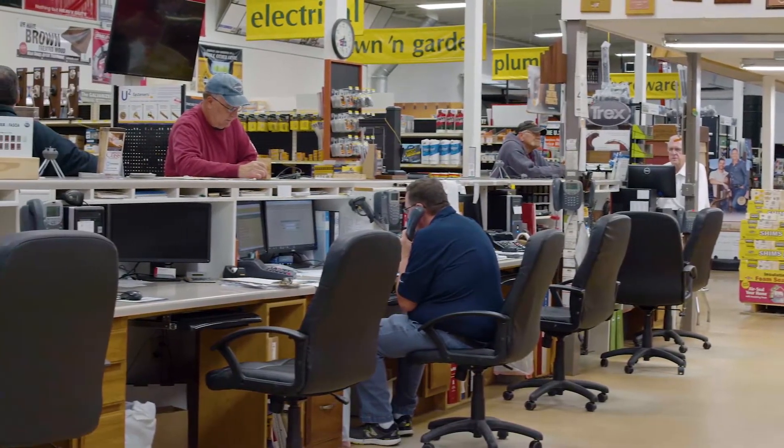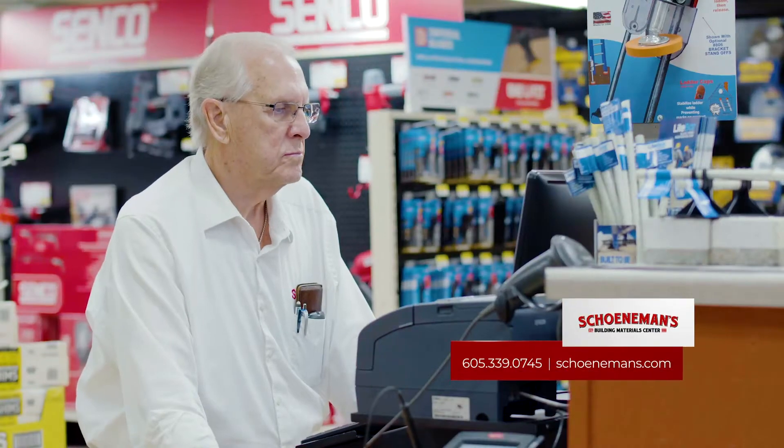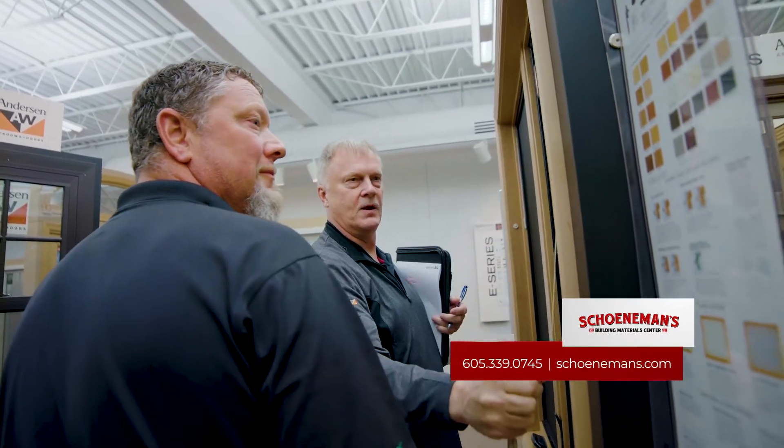One of the keys to Shoneman's success over the years is great customer service. We have a fabulous team of employees here at Shoneman's. Some of them have been with us over 30 years. They know what the products are and they can help you with any questions or problems that you might have.